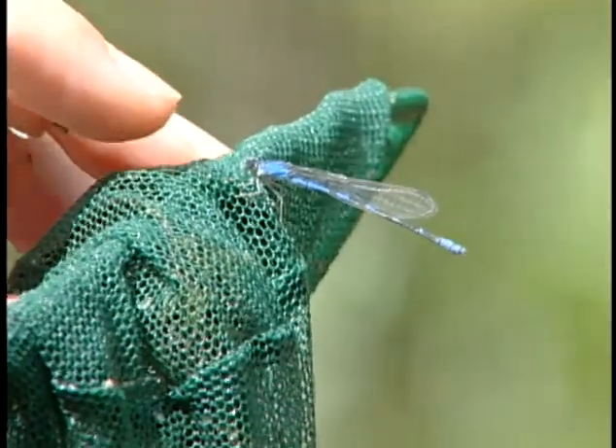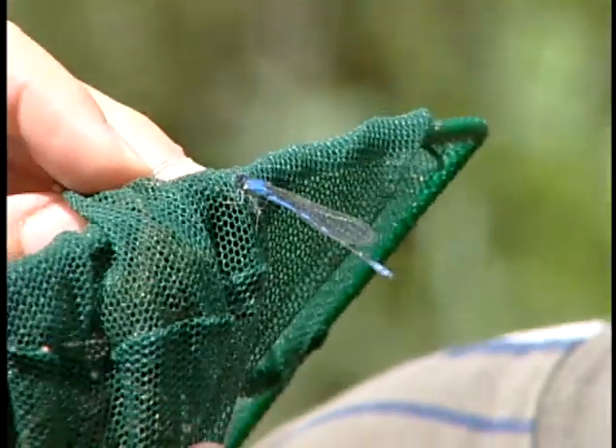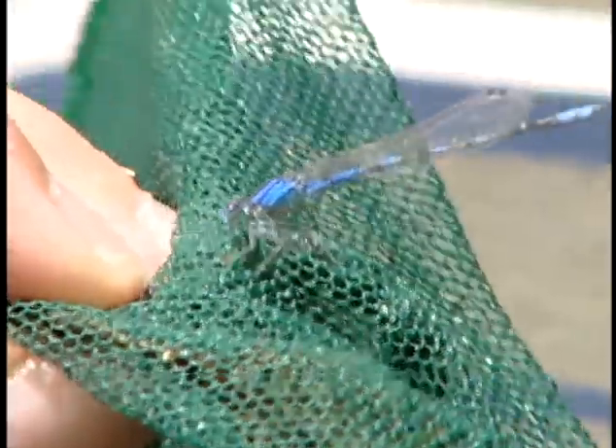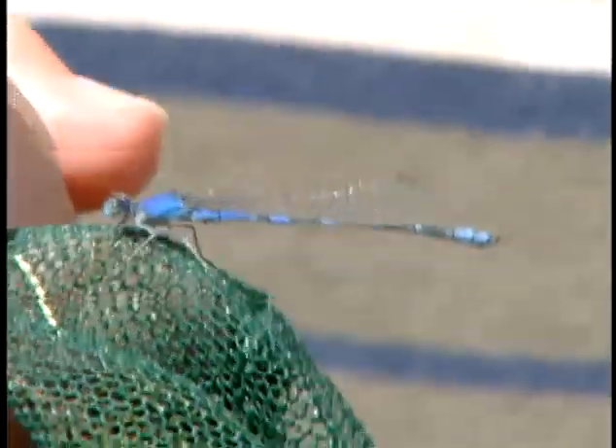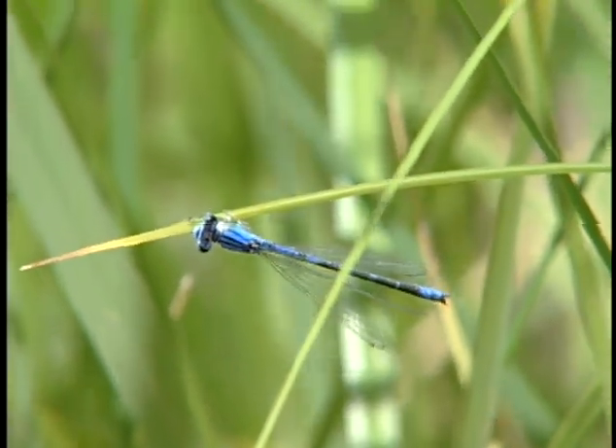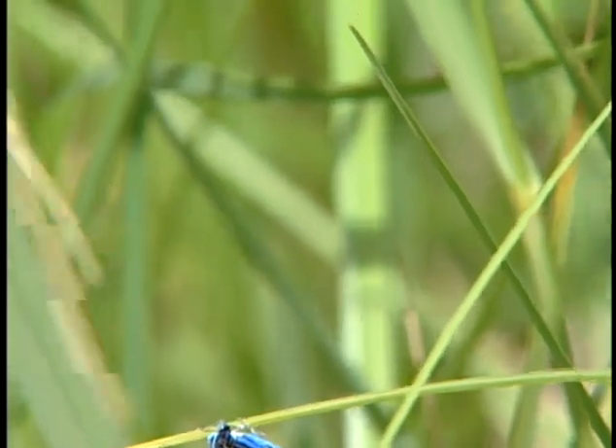This is an adult damselfly. It's a real pretty blue. You can tell the difference between a damselfly and a dragonfly because a dragonfly will land with its wings spread out, and a damselfly will land with its wings tucked up behind them. When it's a baby, you'll find them in the water, usually around by the plants.